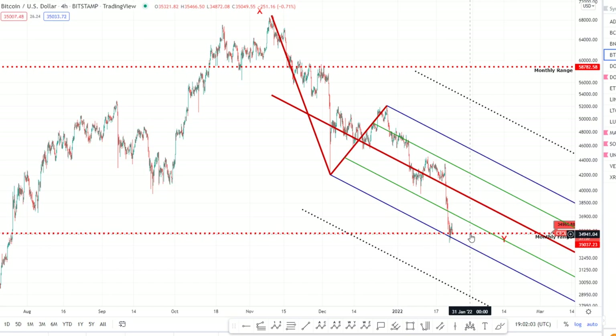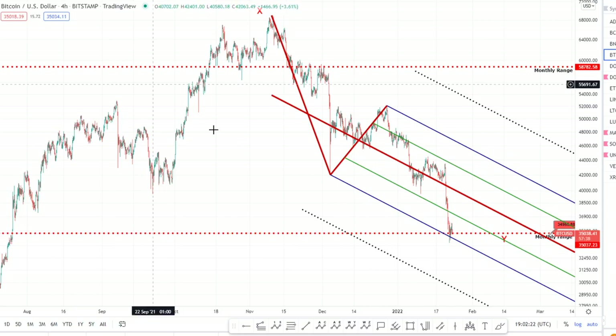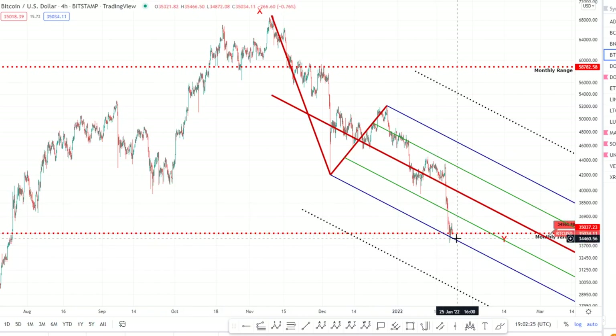Maybe for the month we end up closing above the very significant level of 35k, which is our monthly range. We also have the Camarilla pivots we spoke about in the last video — on the weekly Camarilla pivots we've hit the S3 absolutely perfectly around 35k. The lower target remains 24k if we lose this level. Right now it's a case of watching and waiting. We're looking for an impulsive move to the upside followed by a corrective move down — that gives us a good show of strength. Ideally for confirmation of a reversal, we want to see price get back above the upper median line.